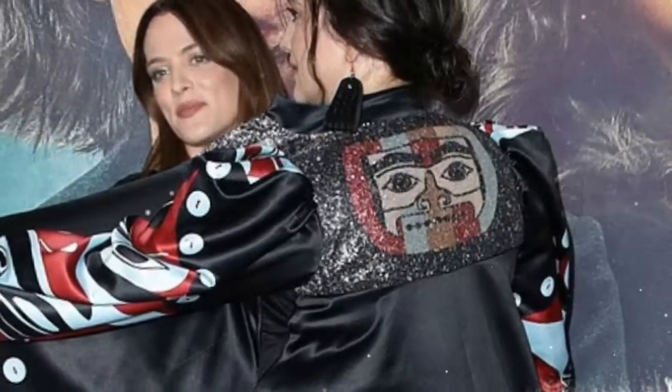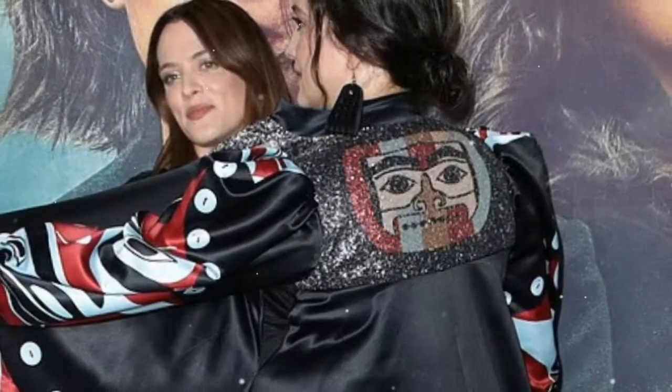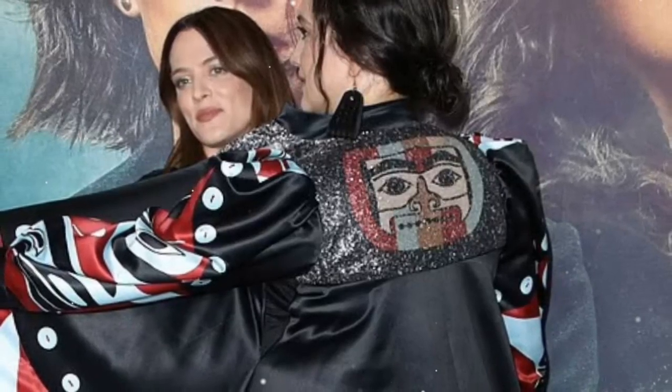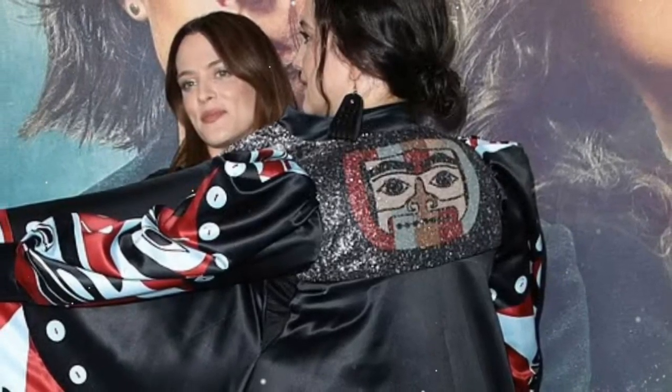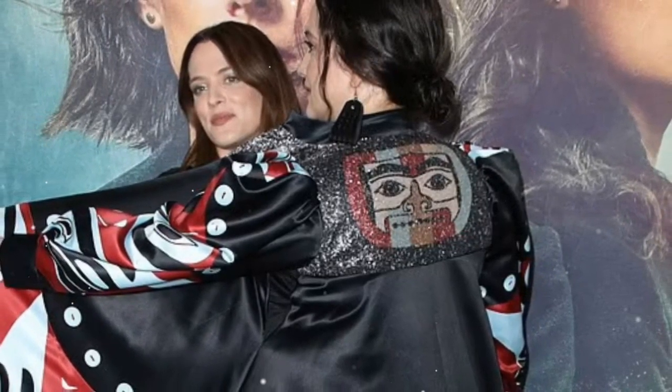Vritika Gupta, another young talent, captivated attendees with her textured white gown featuring a strapless sweetheart neckline and a voluminous skirt. Her look was complemented by dainty diamond jewelry and a cream clutch with intricate gold beading, adding a touch of elegance to her youthful charm.